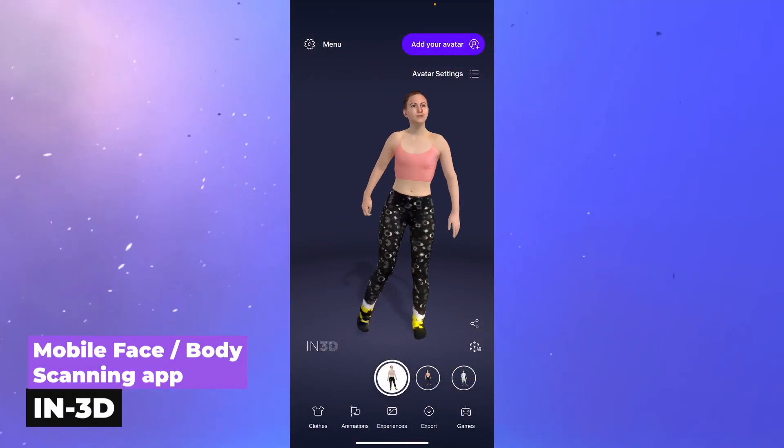You'll never believe this app I discovered. It's called IN3D and it makes it extremely easy to scan yourself, your face, and create a 3D model that looks hyper realistic and game ready. You can export it to FBX files, so if you use Blender and Unity it's perfect for that. You can also export it to Character Creator.